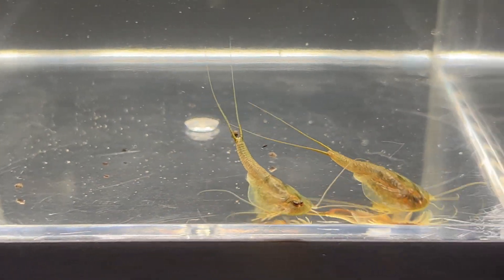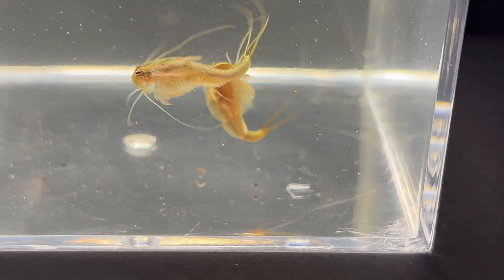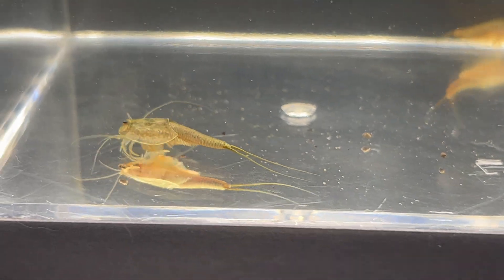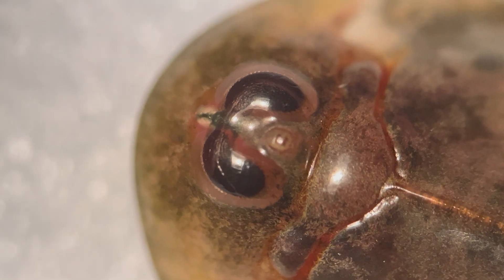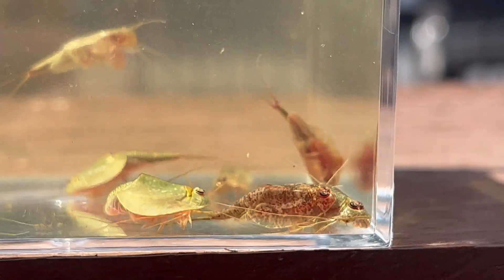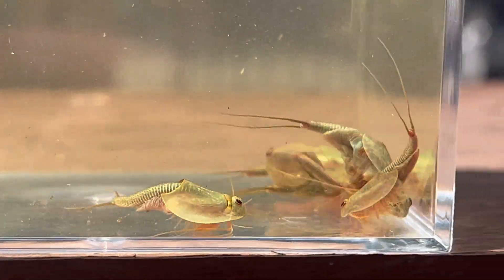First, we have the order Notostraca, which translates to 'back shell.' Tadpole shrimp, as they're commonly known, are recognized by a prominent carapace or head shield, distinctive three eyes, and an average size ranging from two to three inches. They somewhat resemble tadpoles and, in some respects, horseshoe crabs.